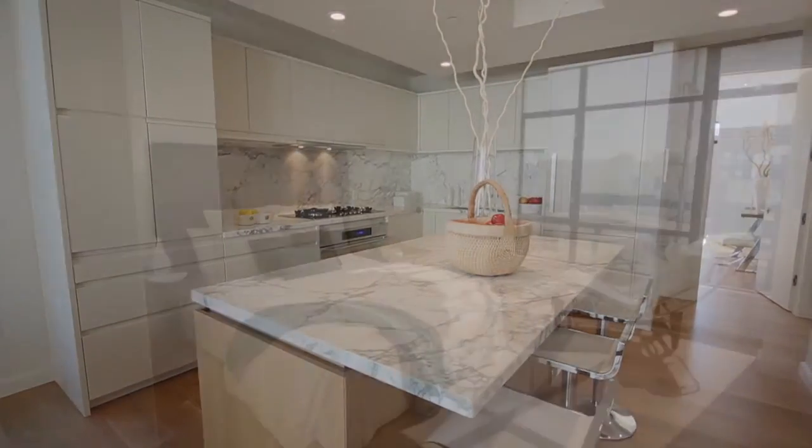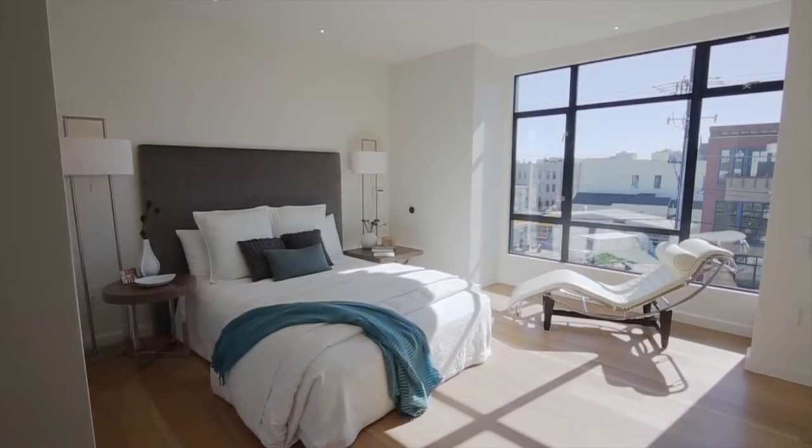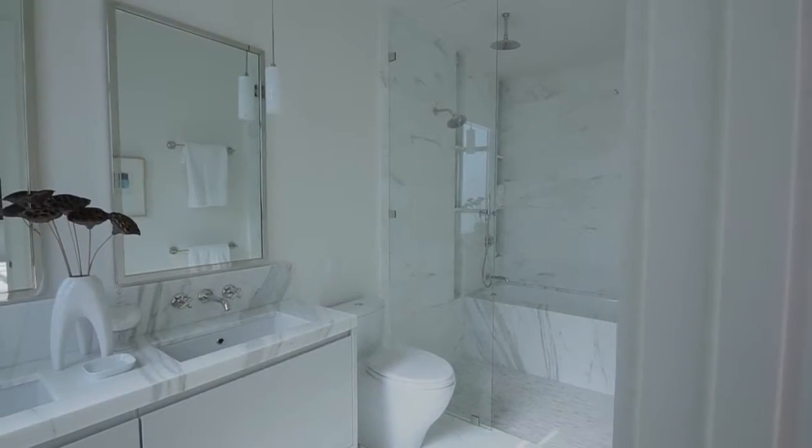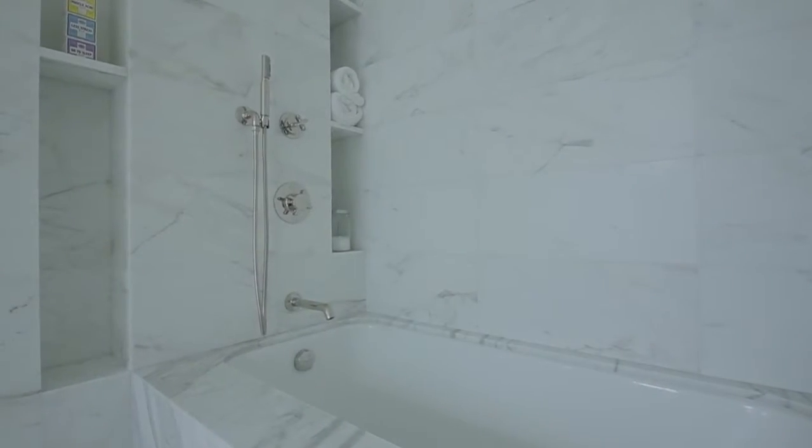The master bedroom is on this main level with a large walk-in closet. The luxurious bathroom is a beautiful spa where glass doors open to a walk-through shower and to a soaking tub.